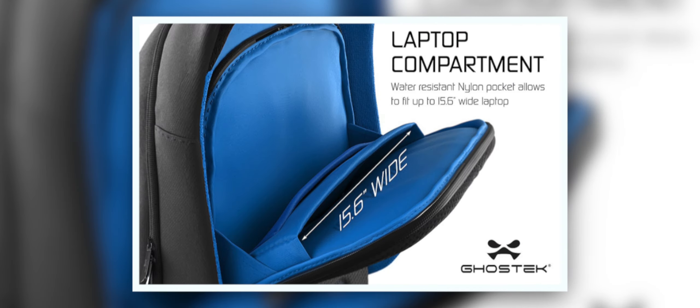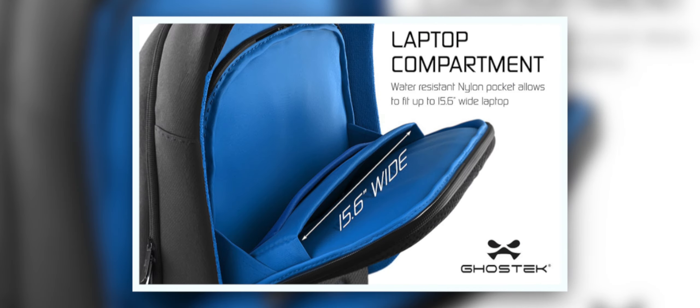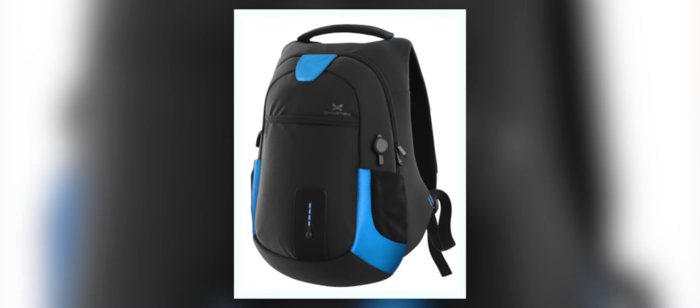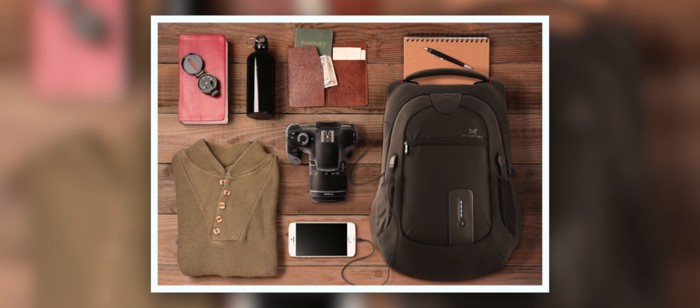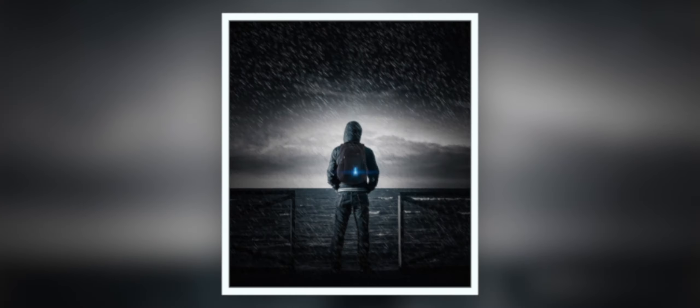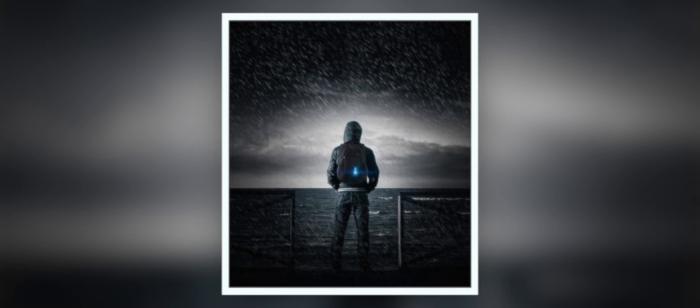You can charge any USB devices from the USB ports that are inside the backpack, as well as one of the USB ports on the outside of the backpack. You can also see the power levels of the backpack's battery with the external indicator, which you can activate just by a single touch of the button. And you can recharge the backpack through the AC adapter, which you plug into a wall outlet.